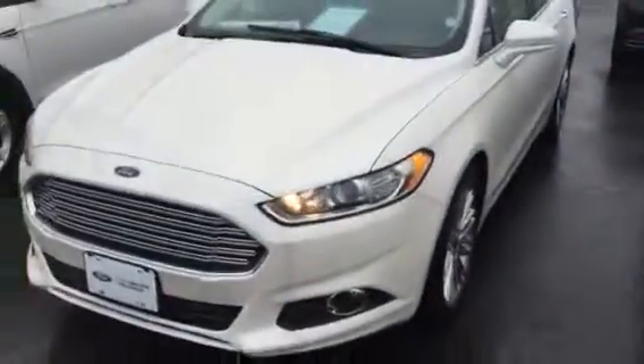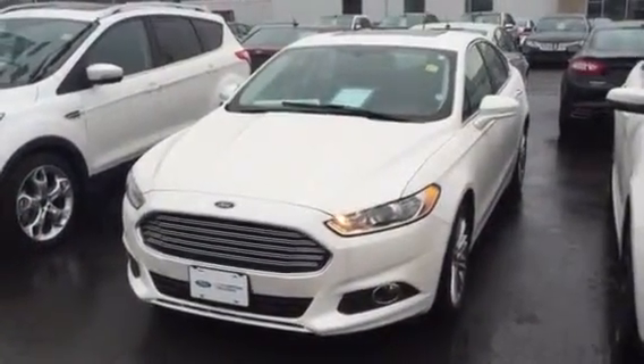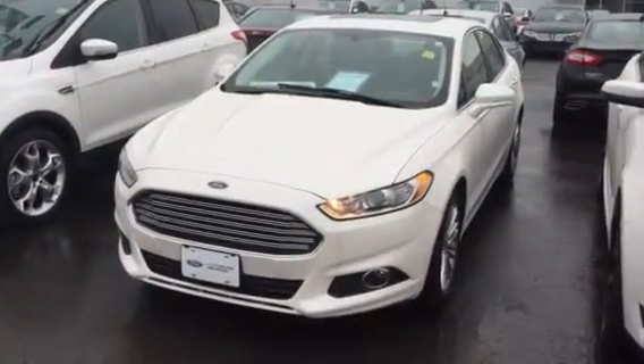Power heated mirrors, blind spot mirrors — lots and lots of bells and whistles — those nice fog lights, and it's the white which is the really desired color. So again it's Grant Schubert from down here at Donnelly Ford Lincoln. Let me know how you'd like to proceed as I'm happy to help out.